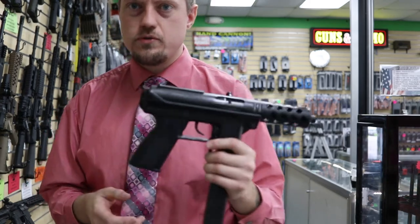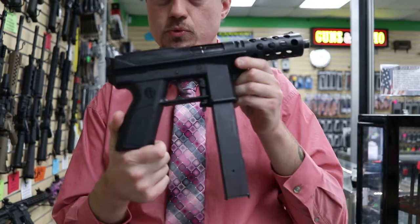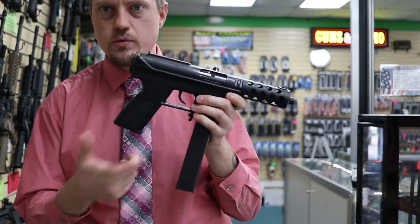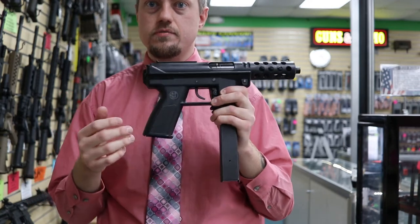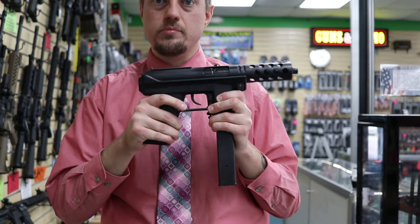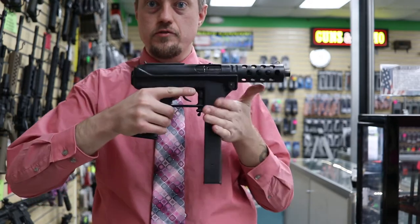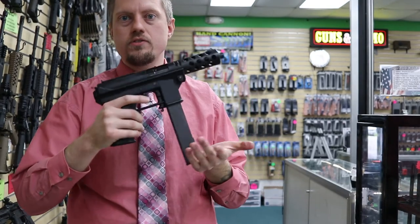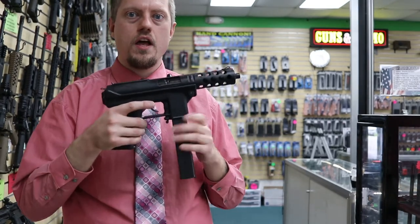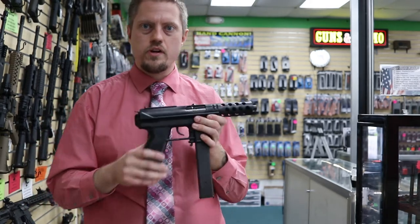Their guns weren't doing too well, so they came out with the Tech9. It got very famous — it was like the original scary-looking gun. Back up until then, you really didn't have these polymer plastic guns. The bottom is polymer, and the magazine, instead of going in the pistol grip, goes in the front, so it looks weird. It has 20-rounders, they come with 32-rounders, and people just freaked out, thinking it was making assault weapons and people were going to be doing all kinds of crazy stuff.